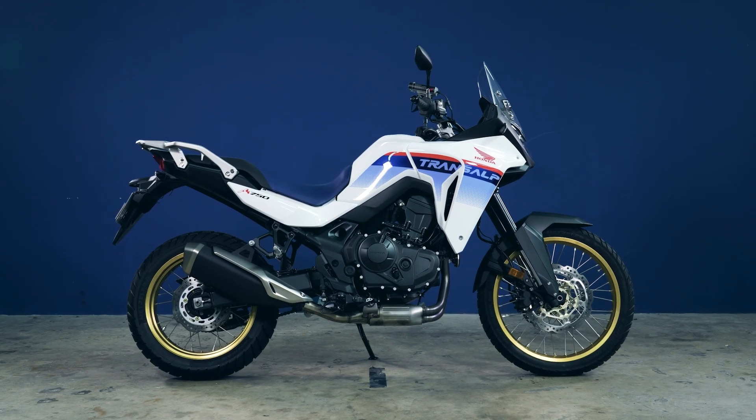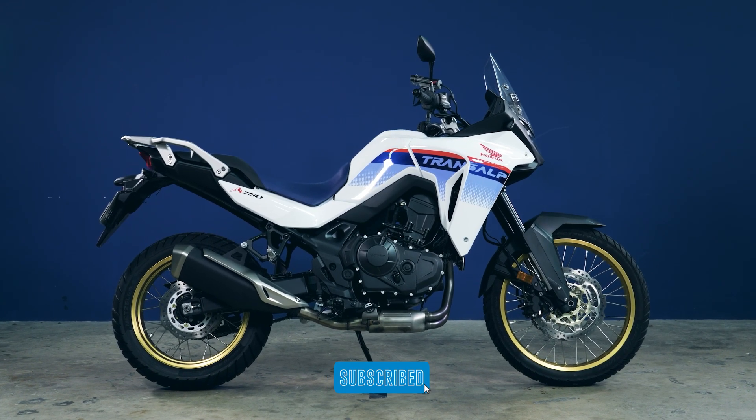We got the Honda TransAlp XL750 from Honda Singapore, but as with all our reviews, they do not have control over our content, allowing us to bring you true and unbiased opinions. With that, I'm Winston — see you on the road.